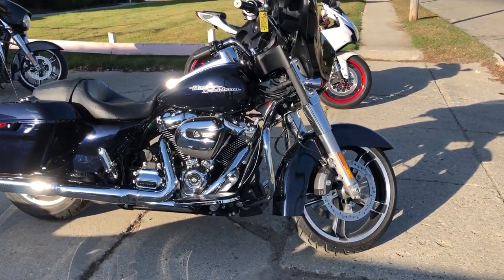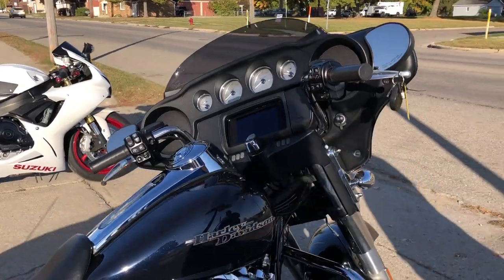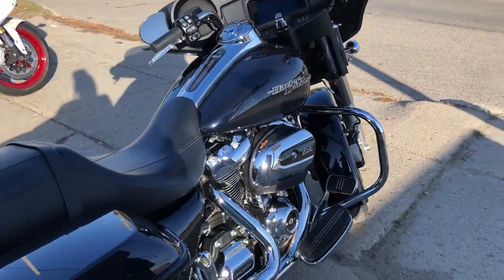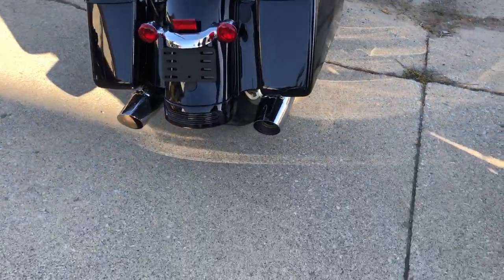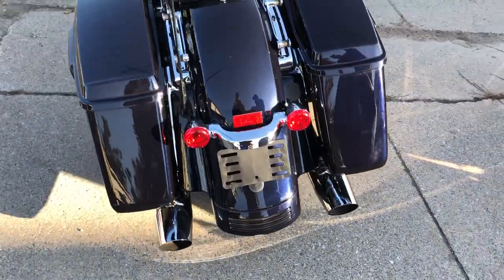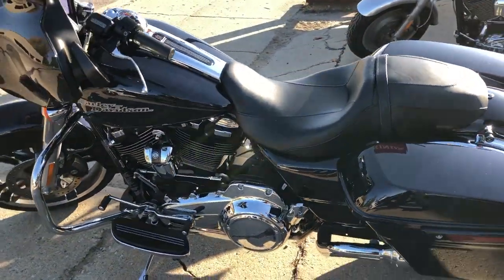Hey guys, check this one out — 2019 Streetwise for sale, 3,261 miles, hard to find color, midnight blue paint that shines like new, the chrome shines bright. This bike's perfect; it comes with that 107 cubic inch Milwaukee 8 motor that runs strong.